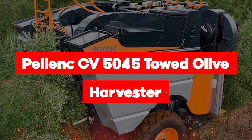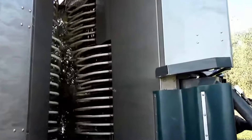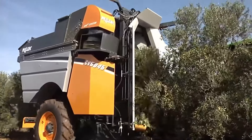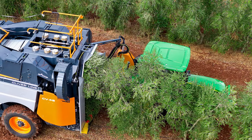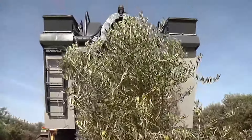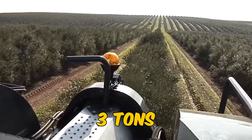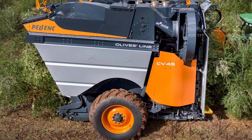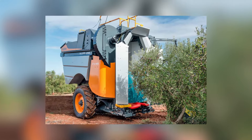Now presenting the Pelenk CV5045 Toad Olive Harvester, the ultimate solution for super-intensive olive plantations. Specially designed for gentle handling of olive trees and unparalleled work quality, this harvester revolutionizes olive harvesting with its efficiency and cost-effectiveness. It saves on manual labor with only one person needed for operation, reduces fuel consumption by 20% compared to self-propelled machines, and extends orchard life due to its oversized harvesting tunnel. With two 633-gallon bins, it can harvest up to three tons of olives without stopping, accommodating trees up to 15 feet high, 7 feet wide, with trunk diameters of up to one foot. The Pelenk CV5045 sets new standards in efficiency, safety, and quality in olive harvesting.